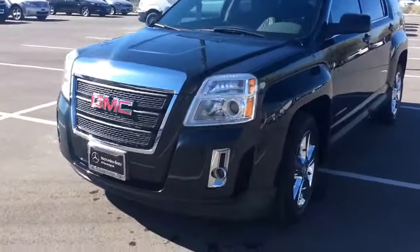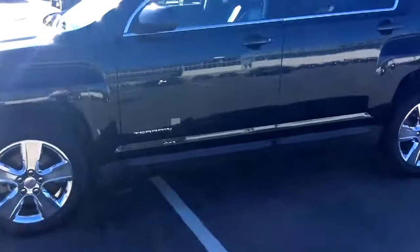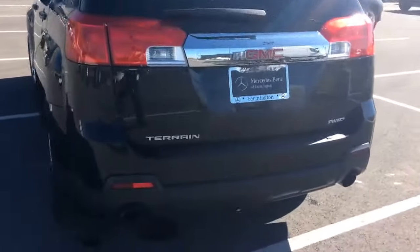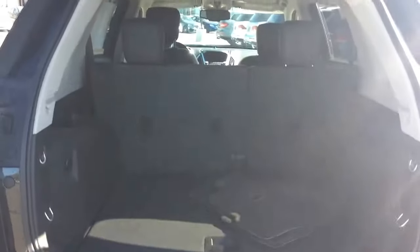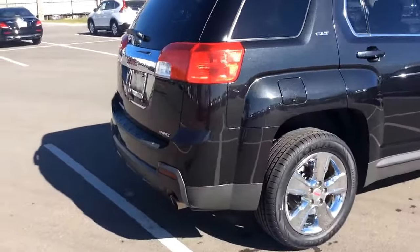Corey, just wanted to do a quick walk around for you. Got brand new tires on there, just so you know. And here's a shot of the back — there's plenty of cargo room. So here's the other side.